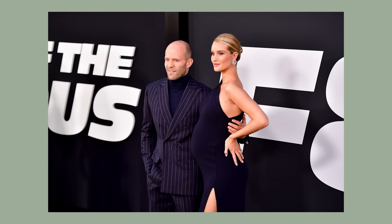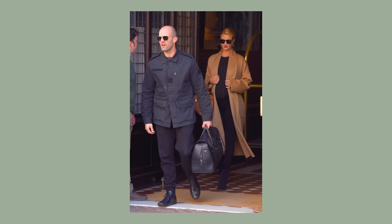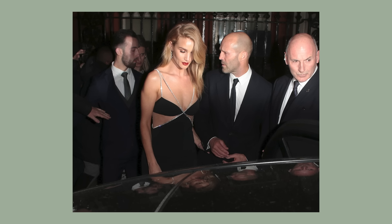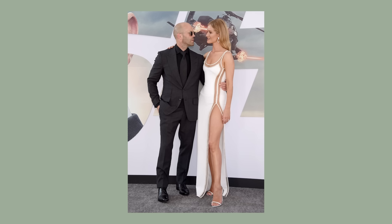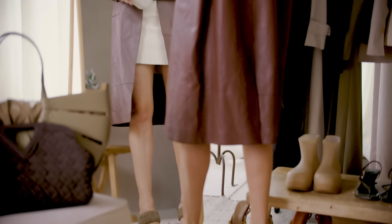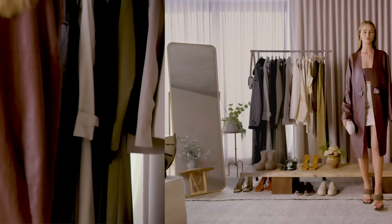I usually go out once, maybe twice a week — we like to keep things casual and laid back. Jason is so unbelievably stylish. When we went on our first date he had this beautiful tan leather bomber jacket from Hermès, and I love that piece because it will forever remind me of that night.